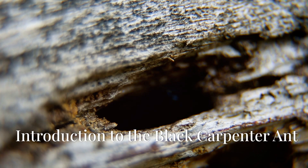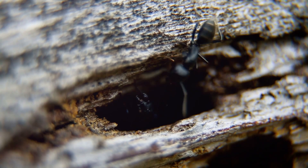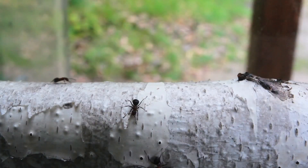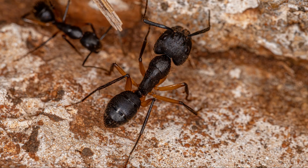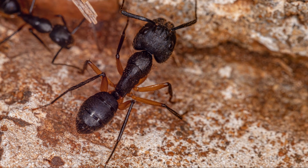The black carpenter ant, known to scientists as Camponotus pennsylvanicus, is a common sight in North America. These ants are large and black, which makes them easy to spot. They are called carpenter ants because they build their nests in wood.